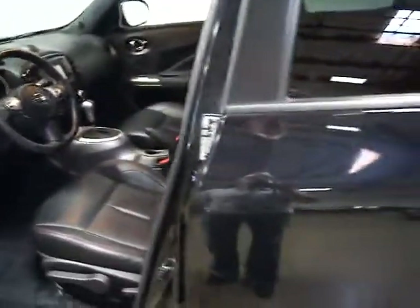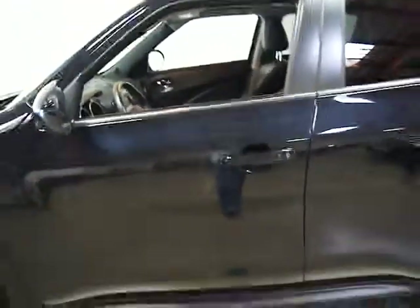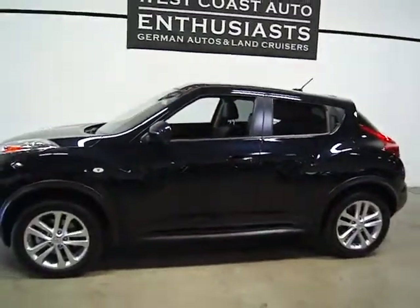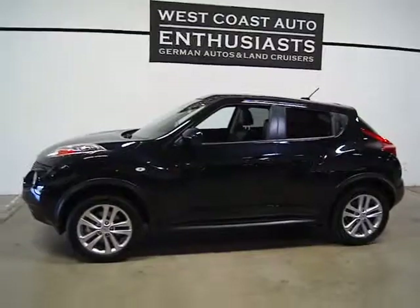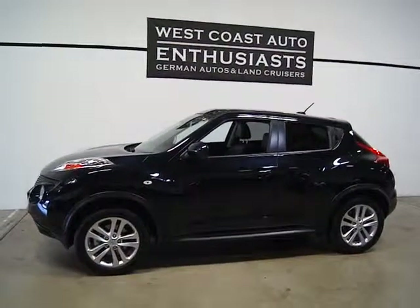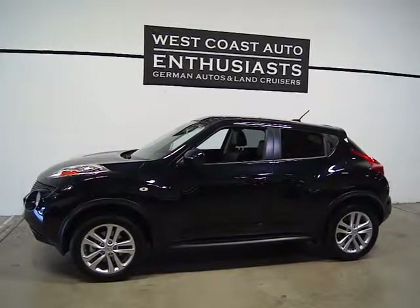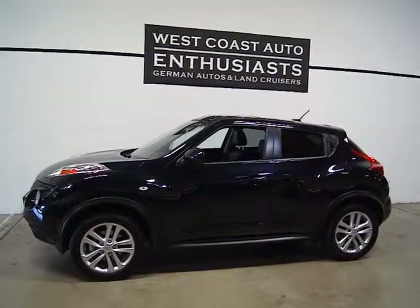These have been great cars for Nissan — kind of an entry level, definitely a unique design. The all-wheel drive is perfect for the Portland metro area and for getting out of town to the beach or to the mountains. If you've got more questions or would like additional information, please feel free to contact us. We can be reached at 503-227-2354.